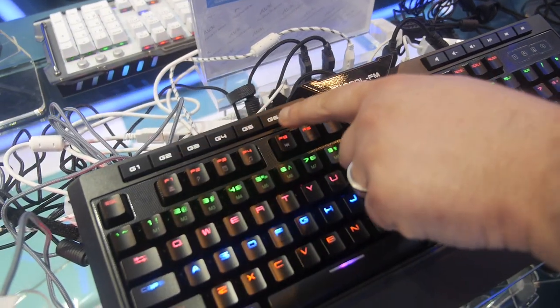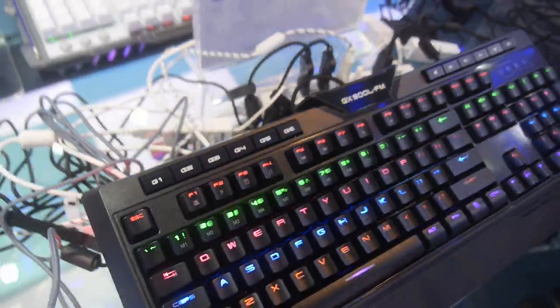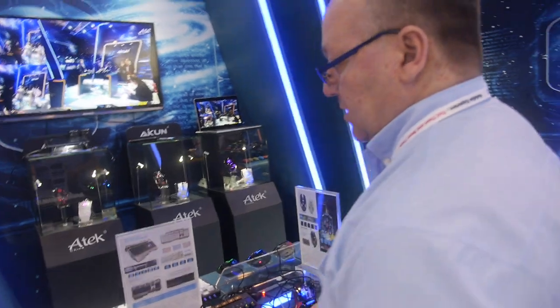And here we have full six macro keys that the individual can preset to control their gaming experience more in depth. So these are the two brands: Icon and Atec. This is the Atec stuff. Atec is our keyboard, mouse, and accessory company, while Icon is our tablet company.